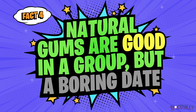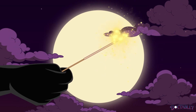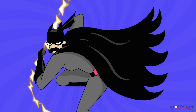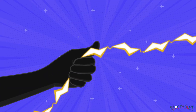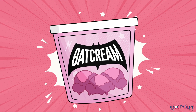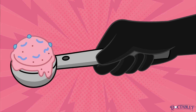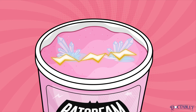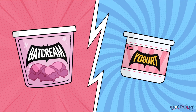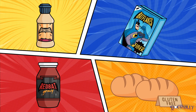Fact 4: Natural gums are good in a group, but a boring date. Gums do not react chemically with other substances. Chemists use the term 'inert' to describe the fact that gums mix well but do not cause sparks to fly. For this reason, natural gums are often added to foods to thicken them, emulsify or blend them together, and stabilize them. The best example is ice cream — guar gum helps spread out the fat and protein found in dairy, providing that thick creamy consistency and preventing those dreaded ice crystals from forming. In addition to ice cream and yogurt, guar gum can be found in salad dressings, gravies, sauces, breakfast cereal, and gluten-free baked products.